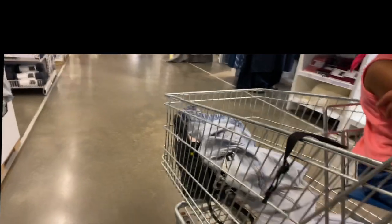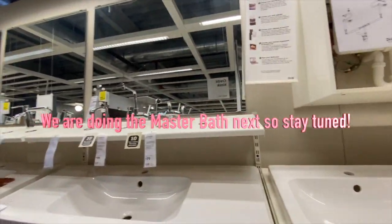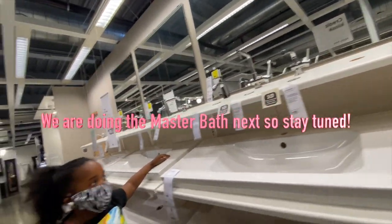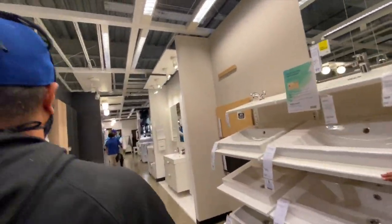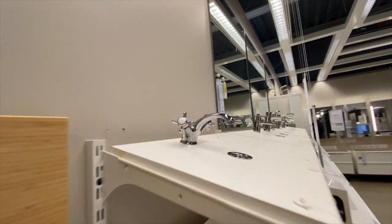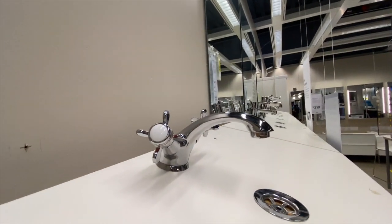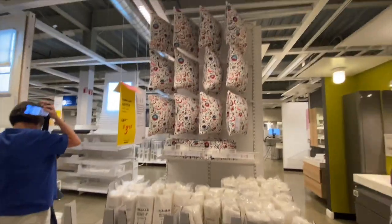I wouldn't want to get my faucet from here. I think any faucet would be fine — a standard faucet. There's another one. This is basic though. Super cute.